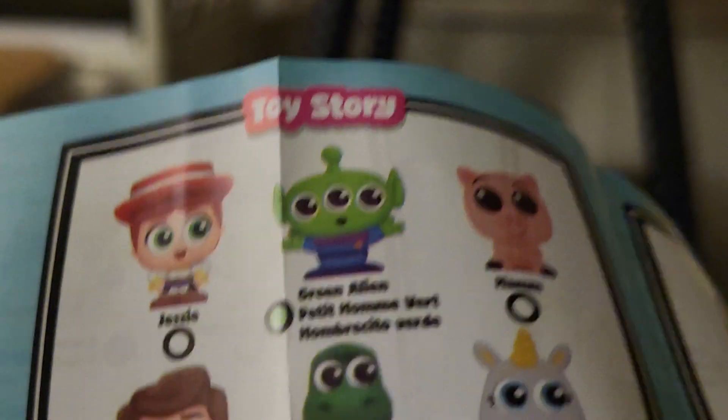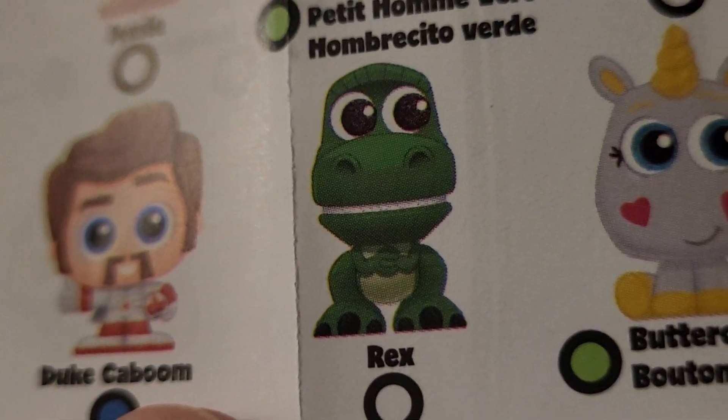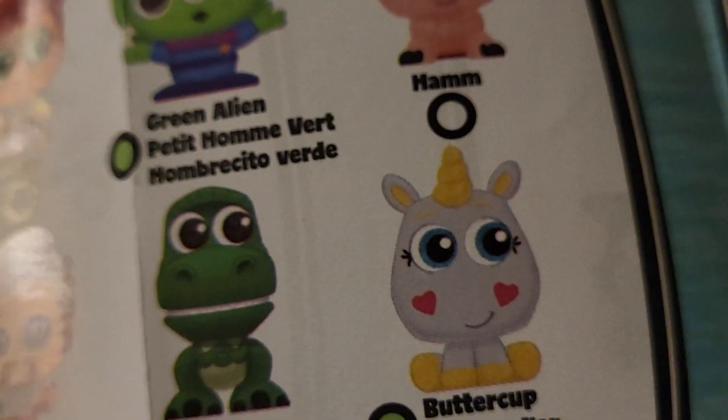Look, I got this one. Holy cow, I can't believe it, I'm so excited! I love Rex from Toy Story — that's the one I got. It does tell the colors, and I think white means it's just something you can get, but let's see what the collectibles are.